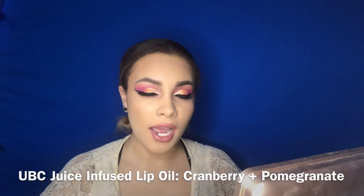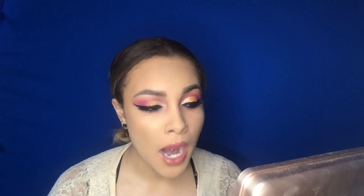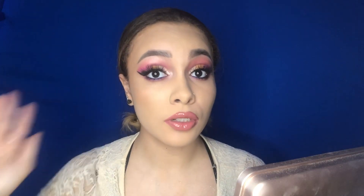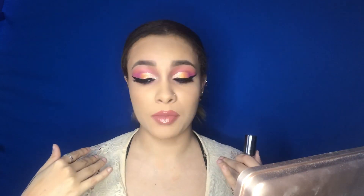Next up I'm going to use from Ulta Beauty — this is their Juice Infused Lip Oil. I definitely have their Juice Infused Lip Oils and I like them, but I haven't used this one. This one is Cranberry and Pomegranate. Let's try it on. I like it, definitely cute. The only thing is I prefer to wear lip oils by themselves — I kind of liked the way the matte look looked by itself, so I wish I didn't combine them. But both of them by themselves are amazing. I love them both — 10 out of 10 for me, dare I say.